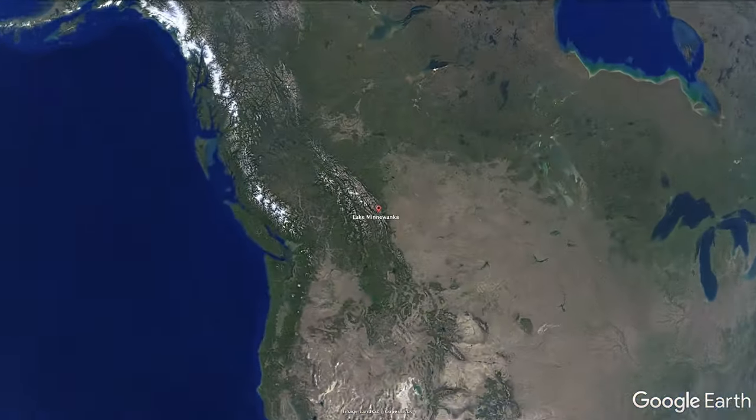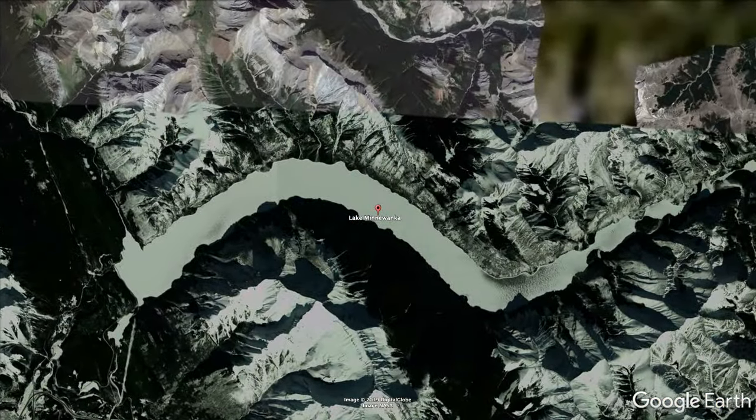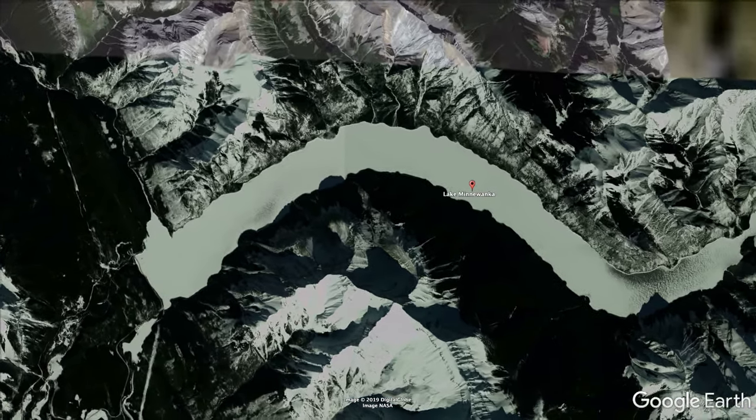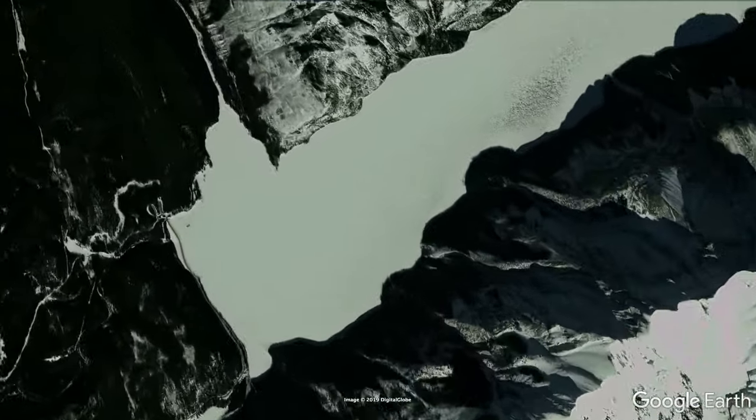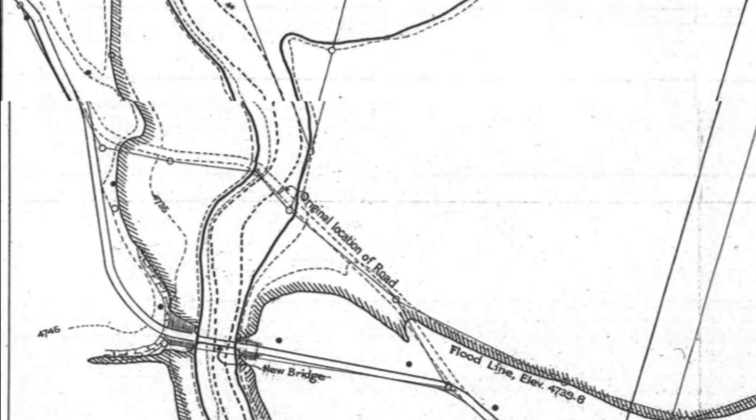This is Lake Minnewonka, located in Banff National Park. At an elevation of 1500 meters, switching to the winter view, you can see two of the sites quite easily with circles in the snow. The top circle is the 1912 dam site, the bottom circle is the bridge pilings. From the January 1913 survey you can see the bridge where the bridge pilings are now, and at the top left, the dam.